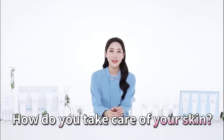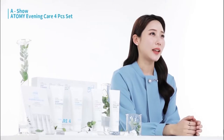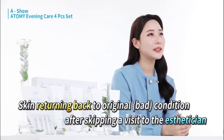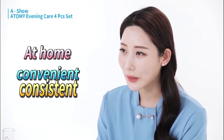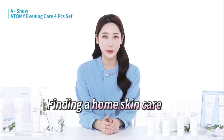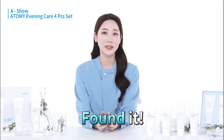How are you taking care of your skin? Since my job involves broadcasting, I take care of my skin by going to the dermatologist. My skin is nice when I go to the clinic, but when I skip my visits, my skin returns to the bad condition it was before. That's why I tried to find a product I can use to take care of my skin at home in a convenient and consistent way. And I finally found a product that is perfect for me.